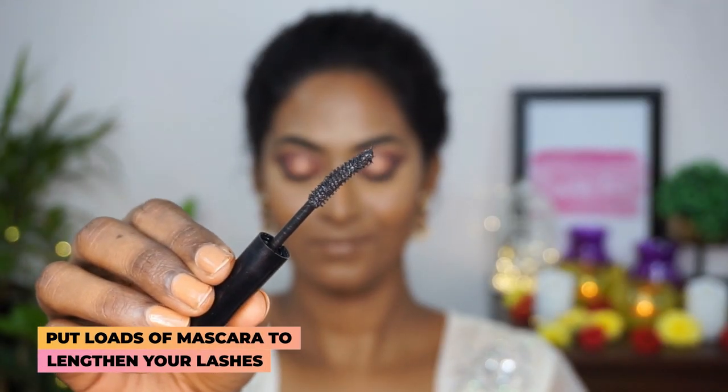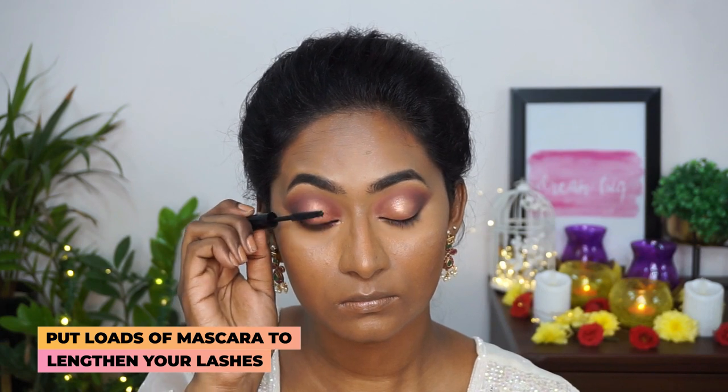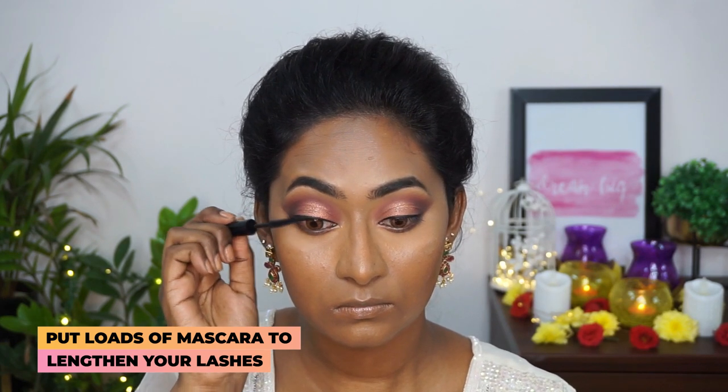Now to create the eyeliner, I'm gonna take the Sugar Wingman Waterproof Eyeliner — a very well pigmented eyeliner — and create a thin line on the top lash line. Then to coat my lashes, I'm taking the Sugar Uptown Lengthening Mascara to coat the top and bottom eyelashes.